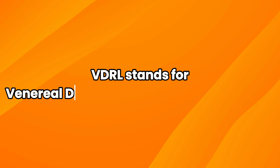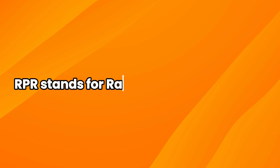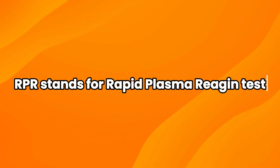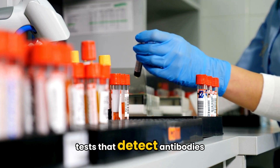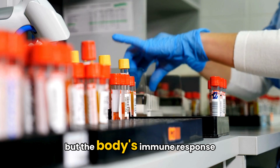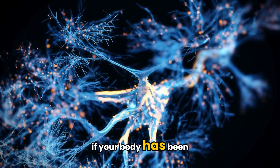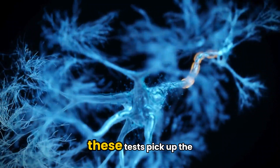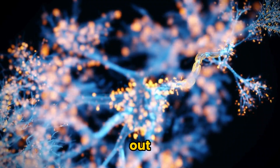VDRL stands for Venereal Disease Research Laboratory Test. RPR stands for Rapid Plasma Reagin Test. Both of these are blood tests that detect antibodies — not the bacteria itself, but the body's immune response to it. Think of them like an alarm system. If your body has been exposed to syphilis, these tests pick up the alarm signals your immune system is sending out.